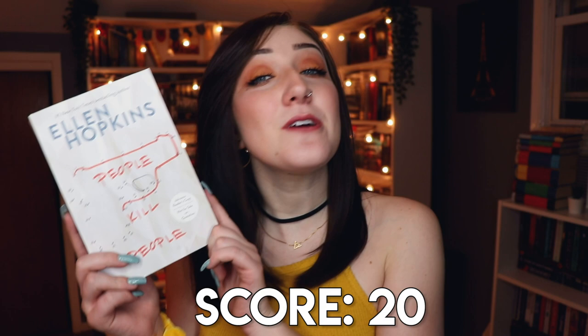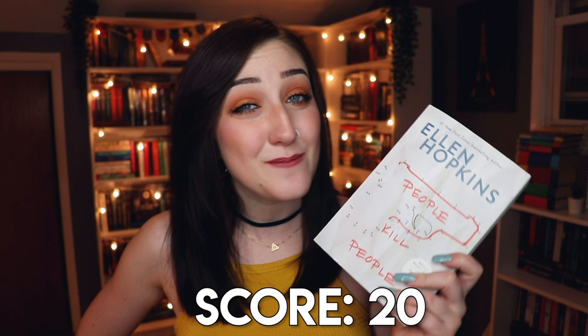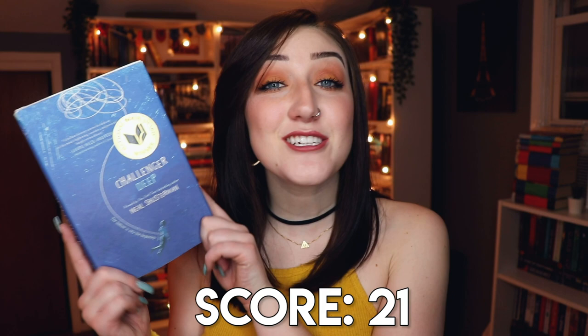Number thirteen — do I have a poetry book? Since I don't own a ton of poetry, I'm going with People Kill People by Ellen Hopkins, which is half written in verse and poetry and half a normal novel. I read this book just this past month and absolutely loved it despite not being someone who loves poetry — highly recommend it. Number fourteen — a book with an award stamp — I chose Challenger Deep by Neal Shusterman, which won the National Book Award around 2015.